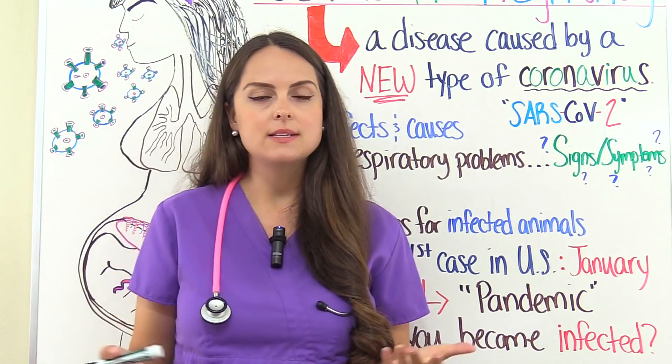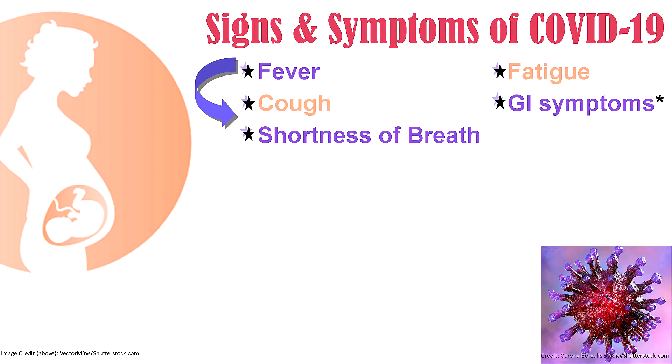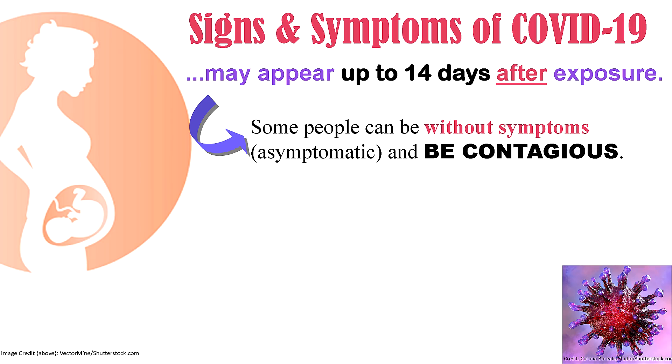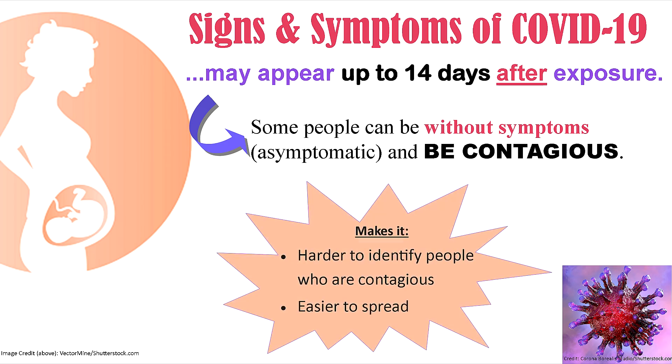What are the signs and symptoms of this virus? They include fever, cough, shortness of breath, fatigue, and GI symptoms. The CDC has noted that some people with COVID-19 have experienced gastrointestinal symptoms such as diarrhea and nausea prior to developing fever and lower respiratory tract signs and symptoms. So before you get the onset of respiratory symptoms, you may have GI symptoms first. Signs and symptoms may appear up to 14 days after exposure. Some people can be asymptomatic and still be contagious, which makes this virus harder to identify and easier to spread — which is why social distancing is so important.